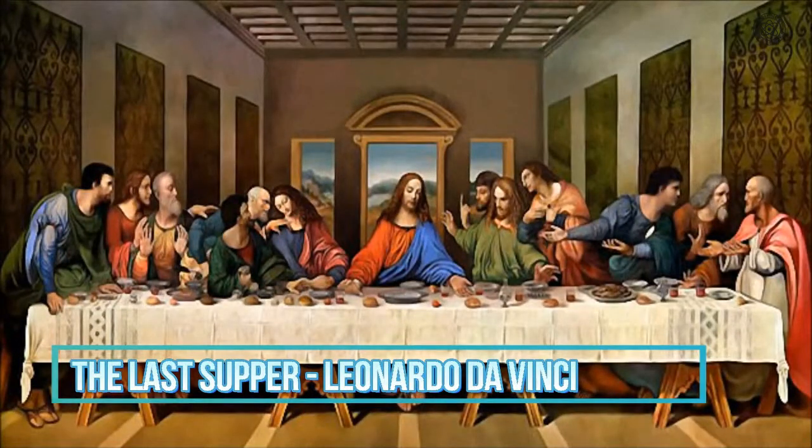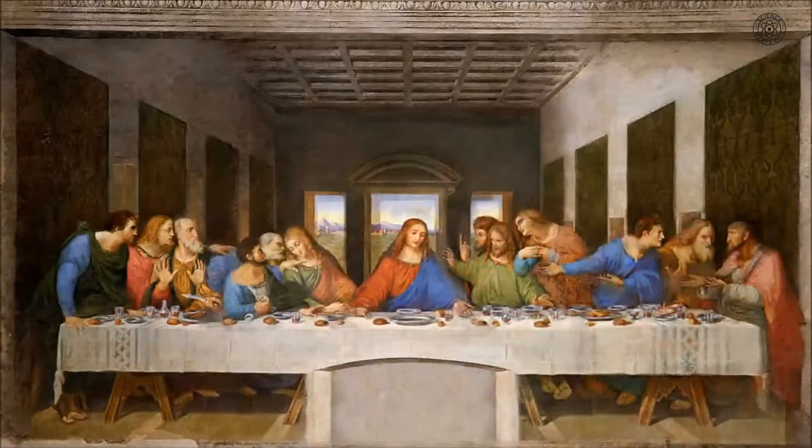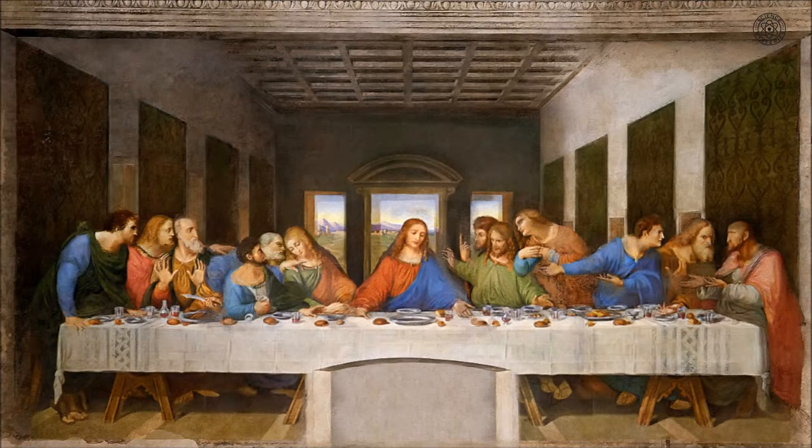The Last Supper by Leonardo da Vinci has always fascinated people from around the world, especially given the many conspiracy theories that materialise every now and then. In 2007, an Italian musician claimed to have found musical notes in the background that result in a tuneful 40-second musical composition. The notes, which are hidden in the bread rolls and hands of the apostles in the painting, are read from right to left, following da Vinci's own writing style. While the theory is not confirmed, many believe that it is plausible, especially since da Vinci was an excellent musician himself.